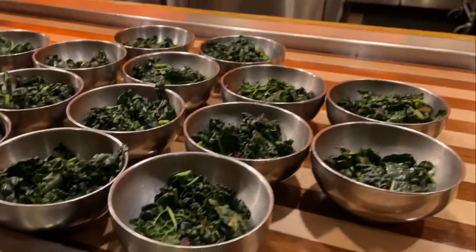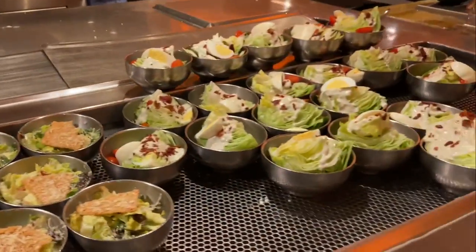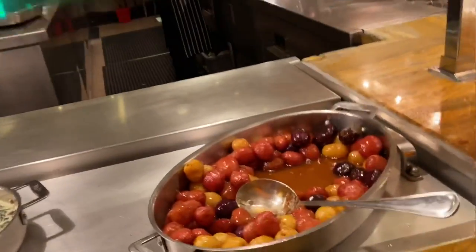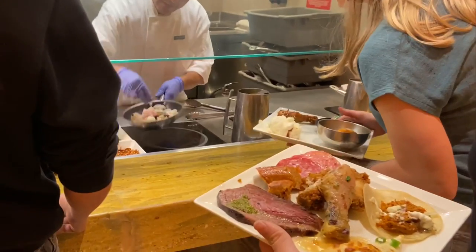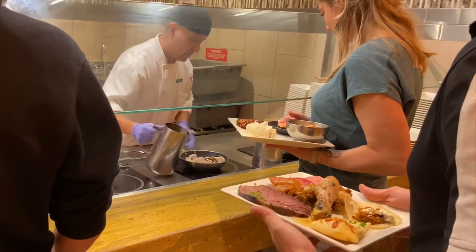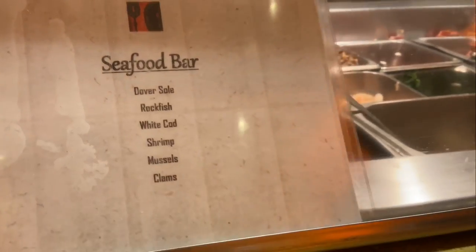Let's see what else there is to eat. They have some pretty good salads here — this is kale and beets, two of my absolute least favorite vegetables, but you've got to have some vegetables. It's actually pretty good. There's even an individual shrimp cocktail over here. Marble potatoes, creamed kale, and cauliflower croissant. There's a seafood action station — Dover sole, rockfish, white cod, shrimp, mussels, and clams.